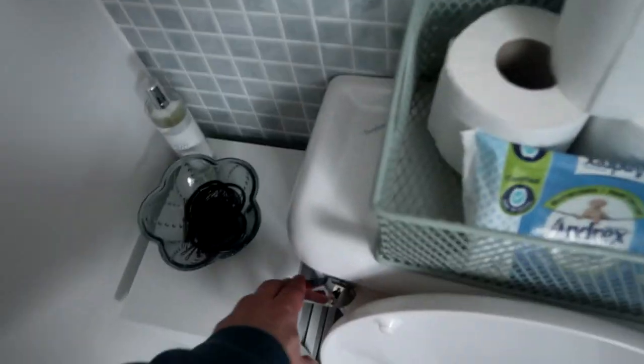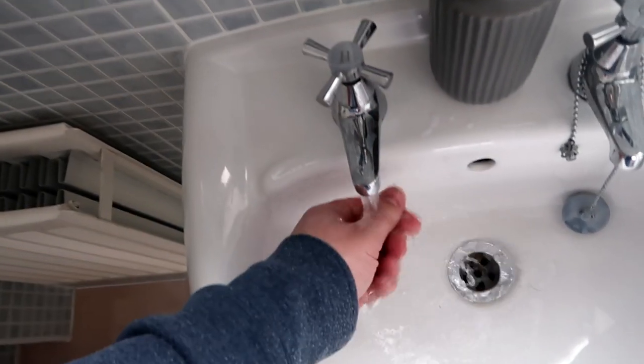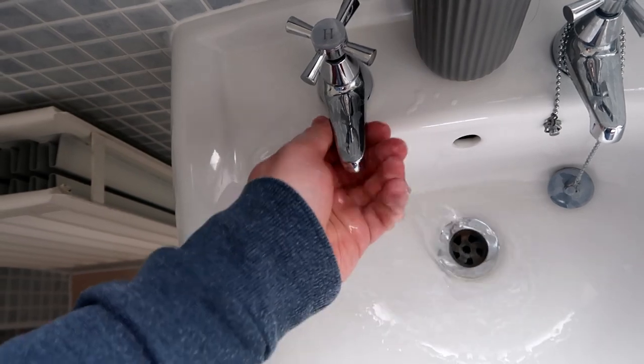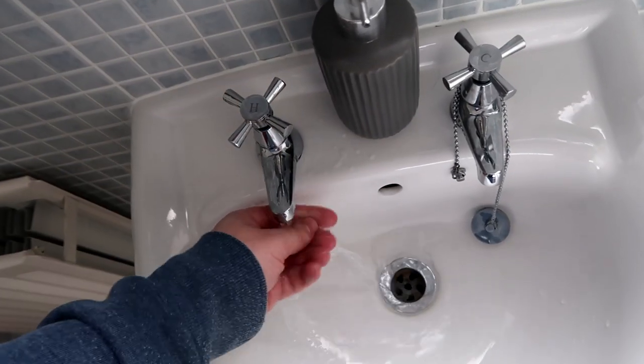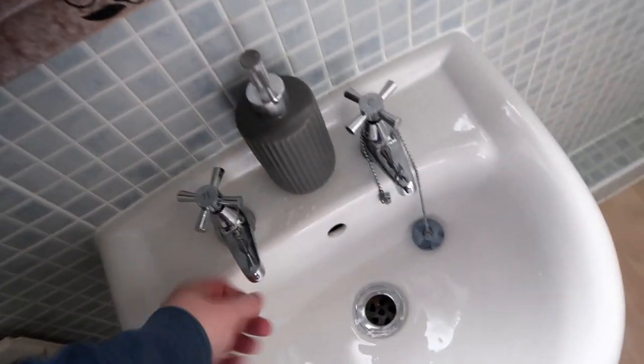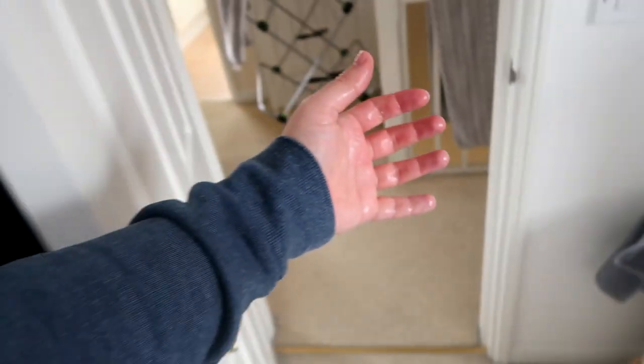I've just seen the toilet's not been flushed — that's embarrassing. Always keep toilet flushed. That is a good rule, especially when you're filming a video. But guys, that's life. It's towel washing day so I can't even dry off my wet hand. Always keep things flushed.